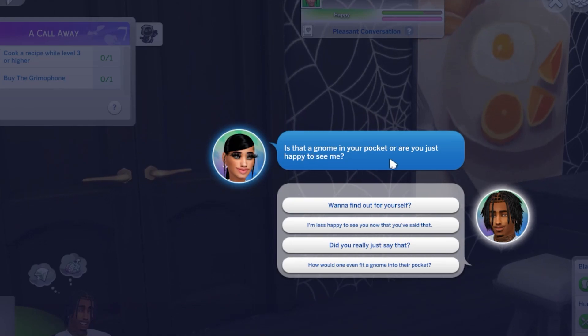Is that a gnome in your pocket, or are you just happy to see me?